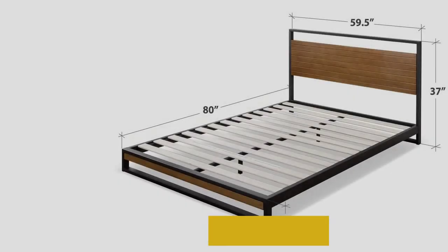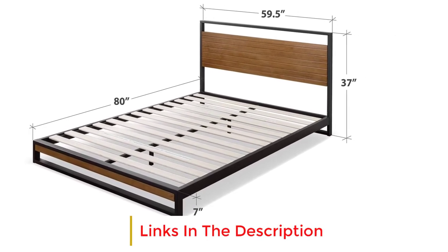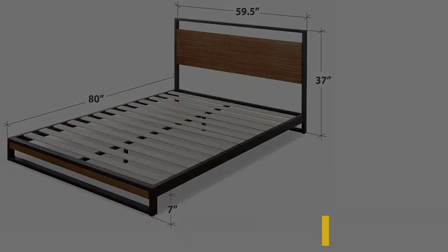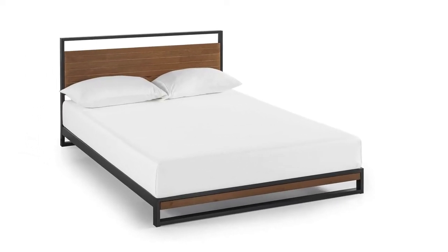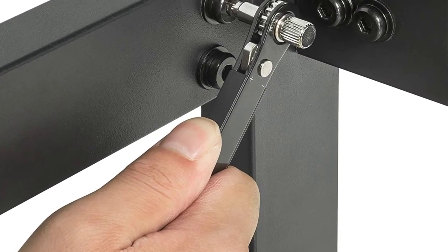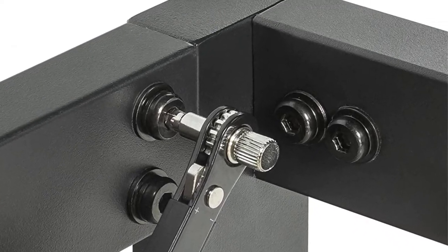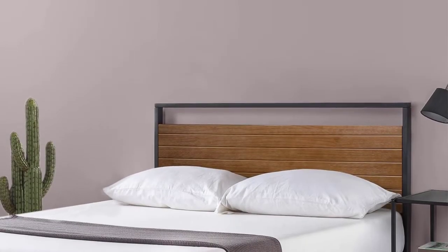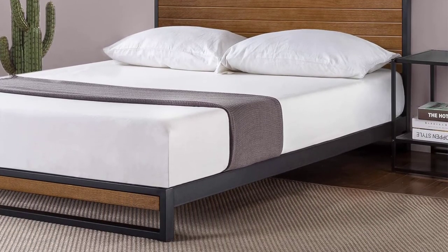Despite the elegant look, don't think the frame is any short of sturdiness. A support bar runs along the entire base of the headboard and footboard. Assembly will only require two people and a few minutes — tools, instructions, and the bed frame are all packed in a compact box and delivered straight to your door. If anything goes wrong, you can easily avail the 5-year warranty.